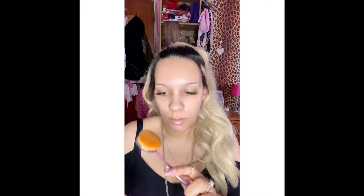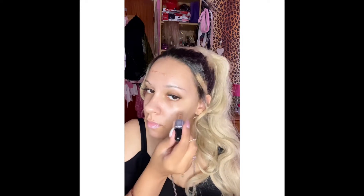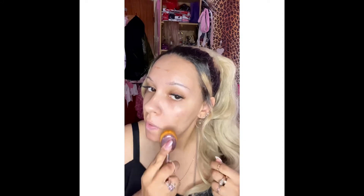And now I'm going to be using the Iconic London Illuminator Drops in shade Original - I love these. I'll use an oval brush, like an artist's brush, and just pop some all over the skin. This brush is really good for working this into the skin - it just glides on. This illuminator just melts into the skin. I love this product - it gives a nice healthy glow.